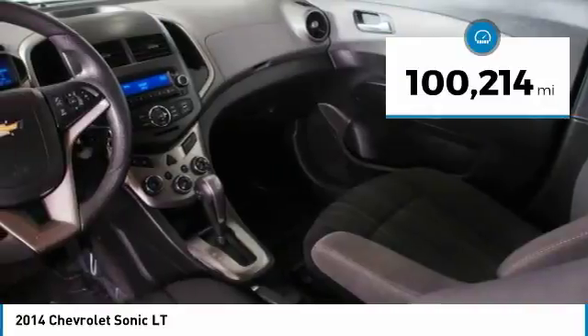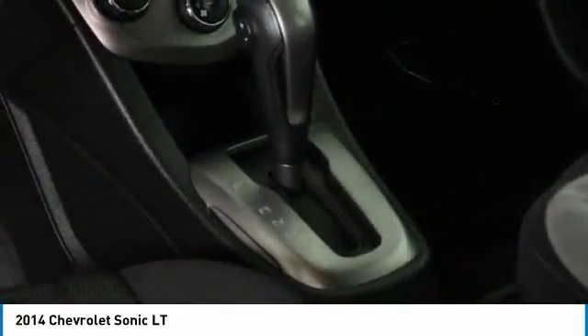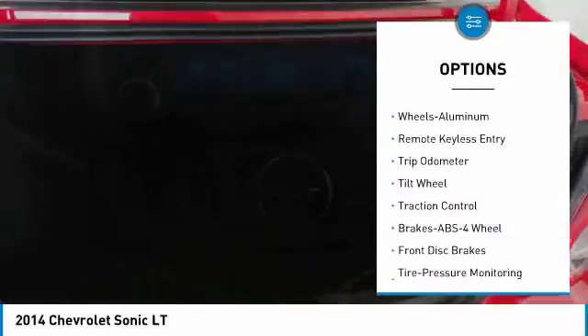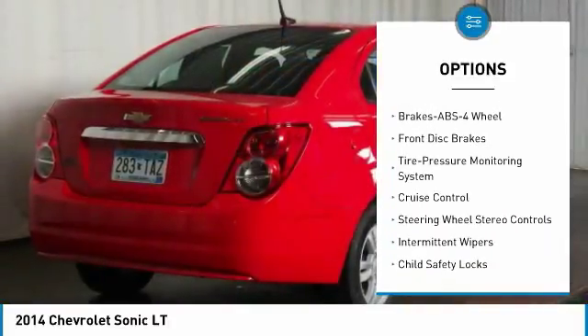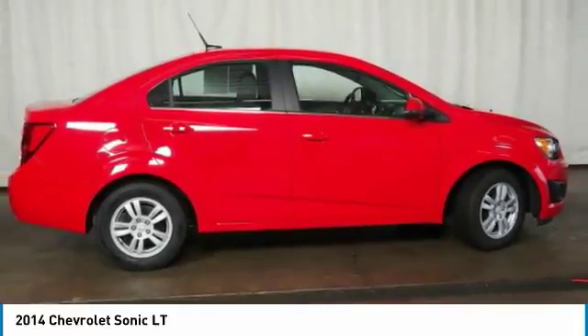This vehicle has less than 105,000 miles. Here are some of this vehicle's great options: anti-lock braking system, traction control, power steering, aluminum wheels, cruise control, front wheel drive, rear defrost, AM-FM stereo radio, and bucket seats.